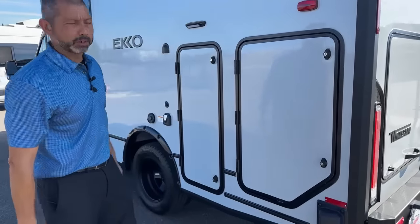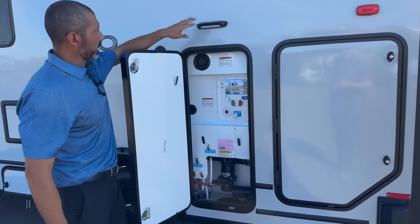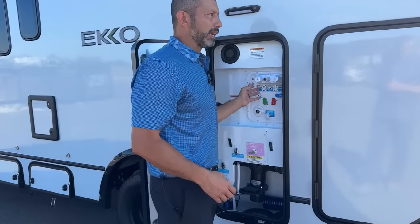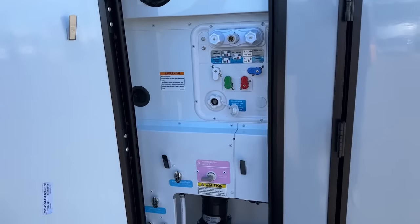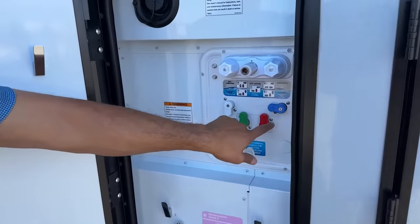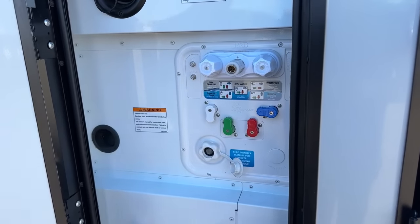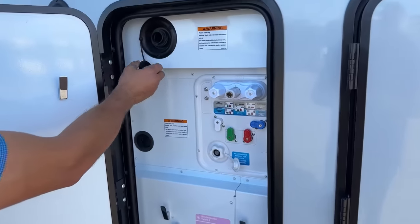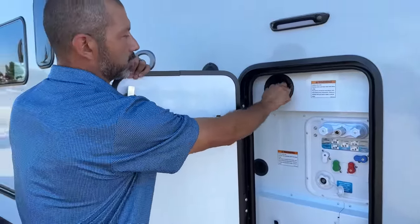On this side we're going to have another light and our water bay. A cool feature — it's up high. Most RVs have it down low, so if you've got a bad back or bad knees it can be a pain. Everything's up high here. Your valves are color-coded so you can easily see how to do your dry camping, your tank fill, hook up to city water, or winterize your Echo. This does have a gravity-fill port here so you can fill your water tank.